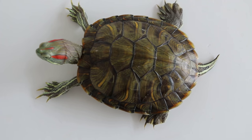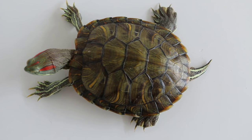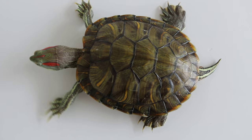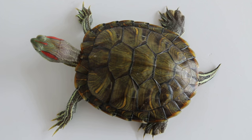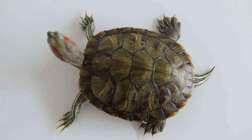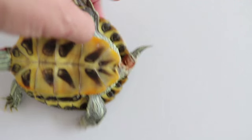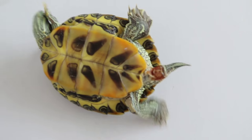Hamsters will also bite the back side of each other when kept together, especially the dominant one. So it's best to be careful not to put them together, as some of these wounds are hard to heal.